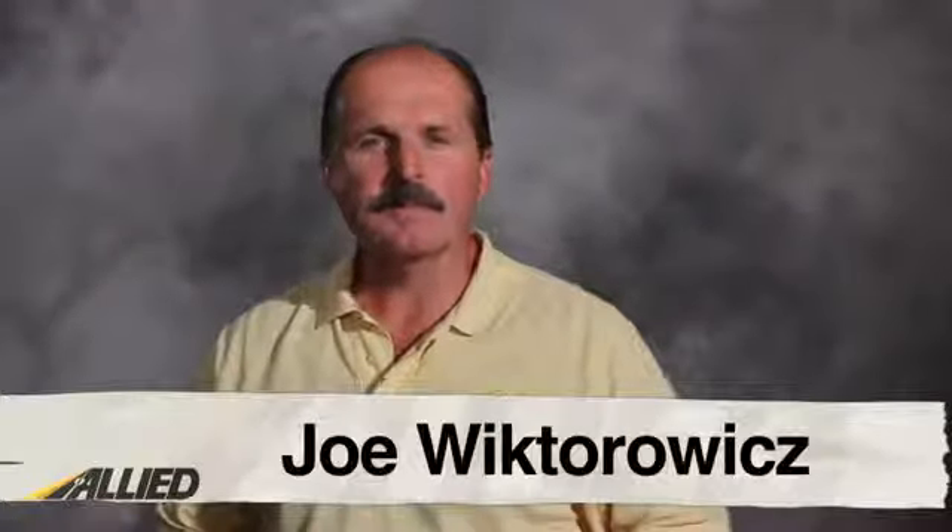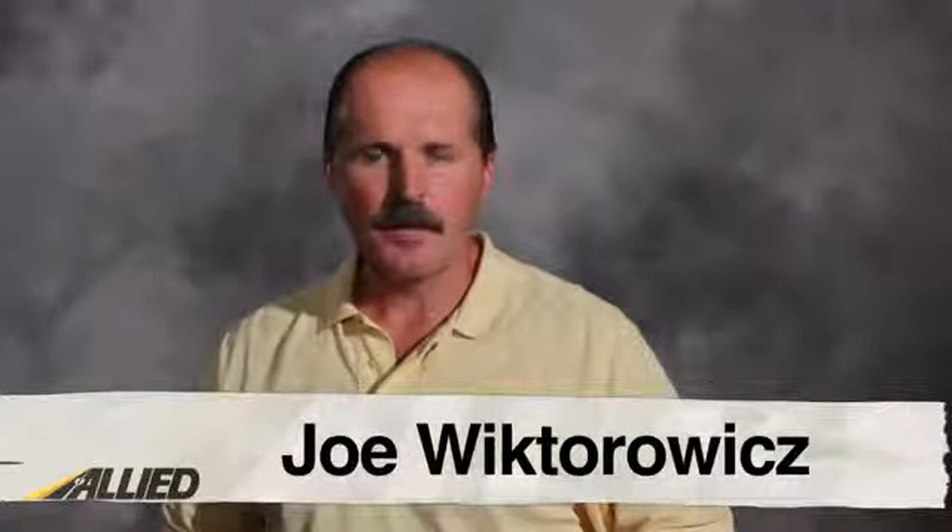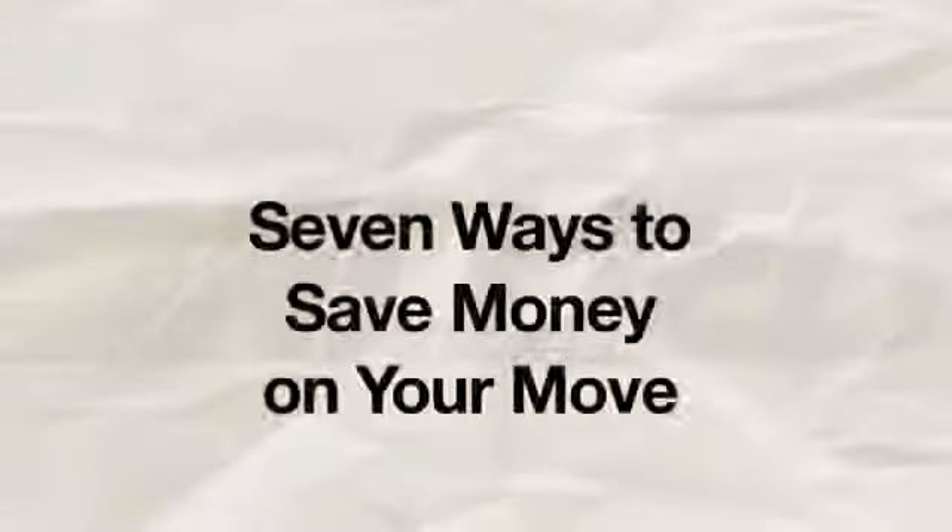Hi, my name is Joe Wiktorowicz. Welcome to Allied TV. Moving can be costly for anyone these days, and often times homeowners cringe at the thought of having another set of expenses to worry about. But what if you knew some simple tips on how to reduce several of these costs? Wouldn't that take some of the stress of moving away? Well, today we're going to walk you through seven quick ways to save money on your move.